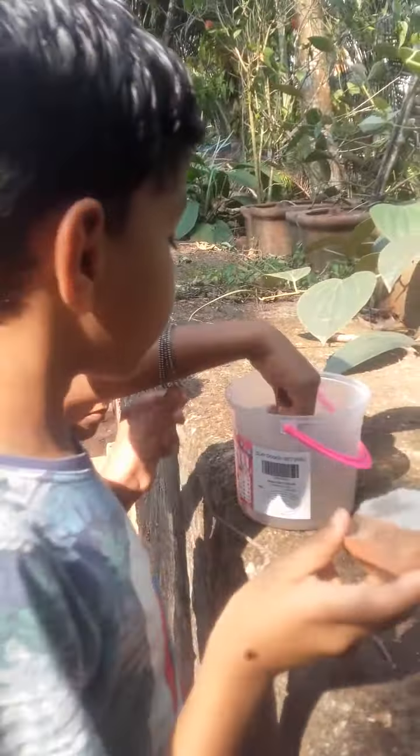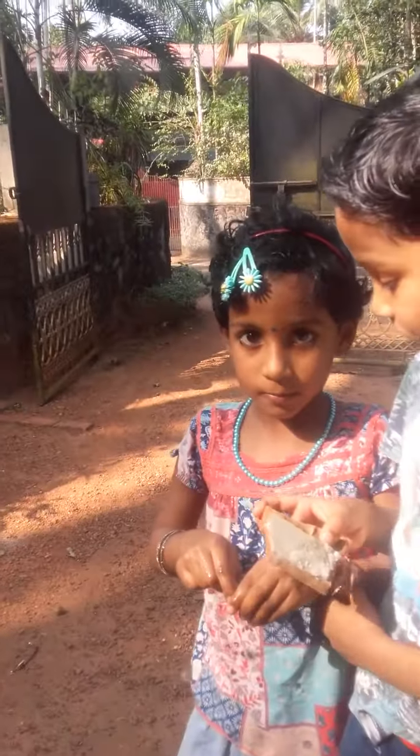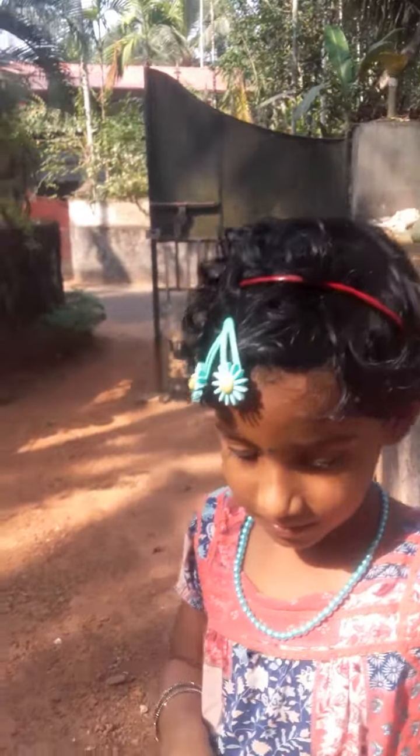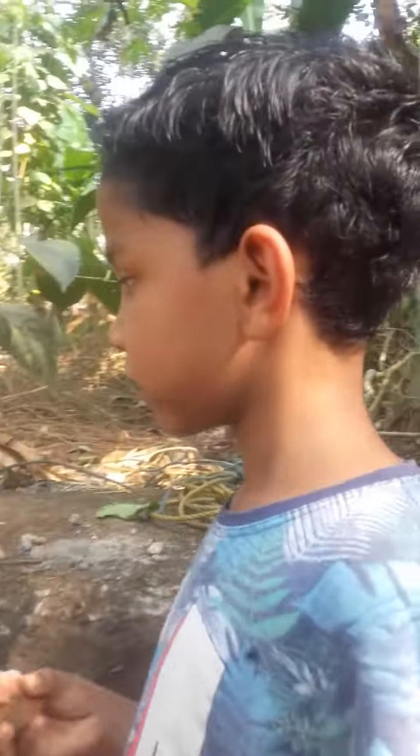We have to look at this. What is the name? The root. We have to learn how to make this an experiment. We will explore the experiment.